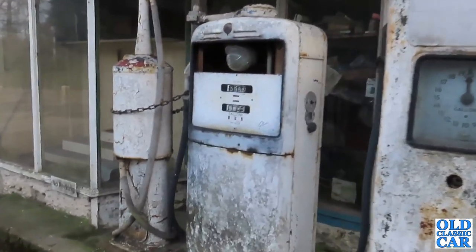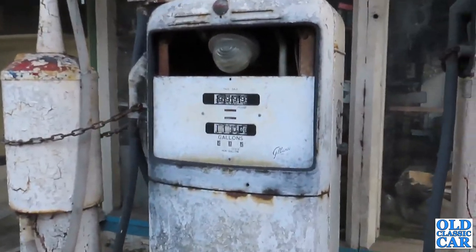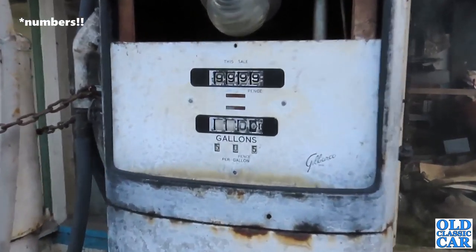This one here is a Gilbarco. It's missing the glass front now and those letters haven't spun for quite a while.